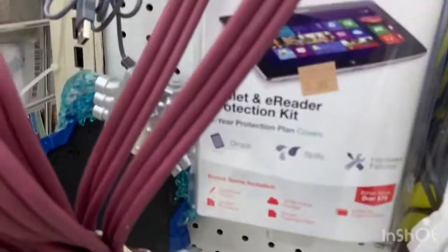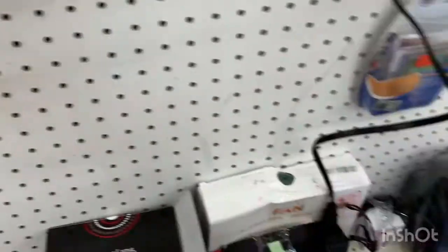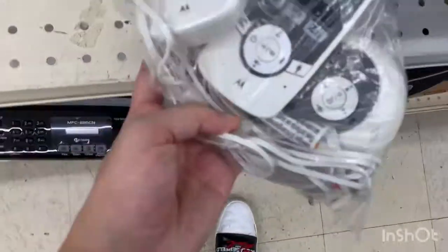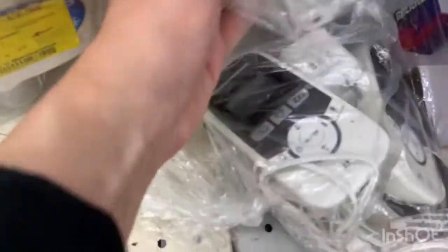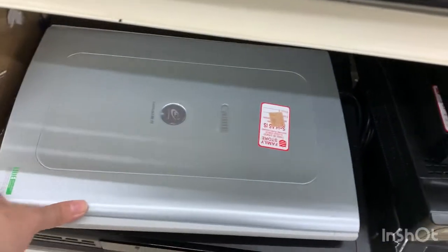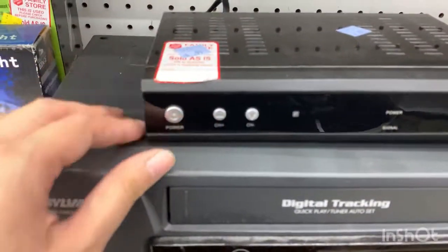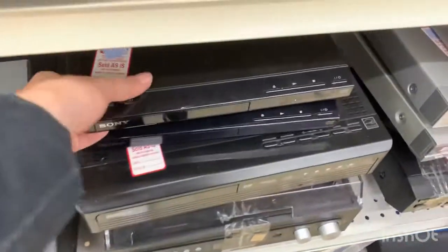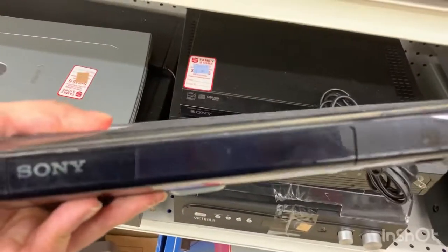There are some headphones and cords, and also telephones. I'm dropping things today! There's what looks like maybe a printer or scanner, and also a Sony DVD player for $8.99 — very cool.